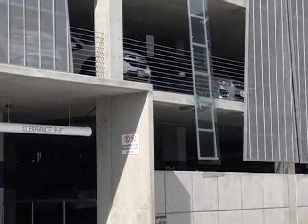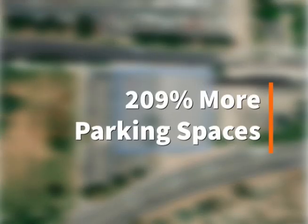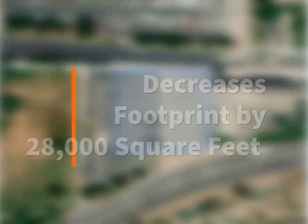Very Good Engineering is proposing a four-story parking structure located in an existing parking lot between Highway 89 and Aggie Boulevard. This structure will increase the parking capacity of the existing lot by over 200% while decreasing the overall parking surface footprint.